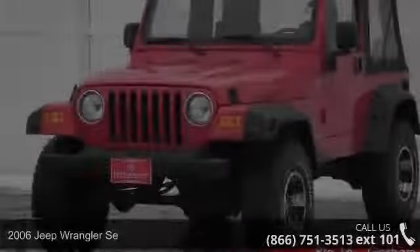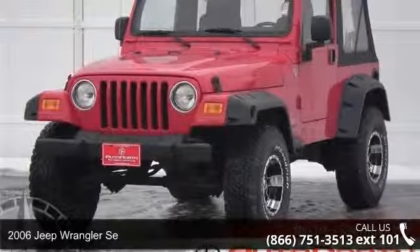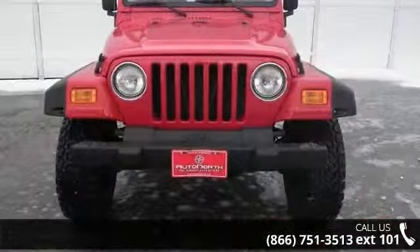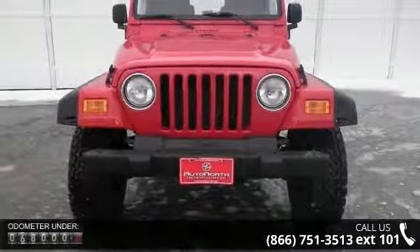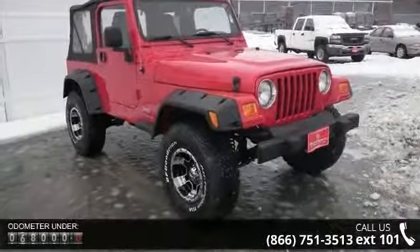Arrive in style with this 2006 Jeep Wrangler. If you are looking for an automobile with great features, look no further. This vehicle comes with a reliable 4-cylinder engine connected to a smooth shifting automatic transmission.